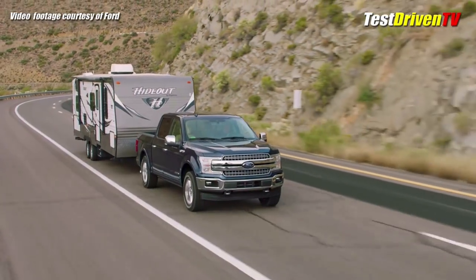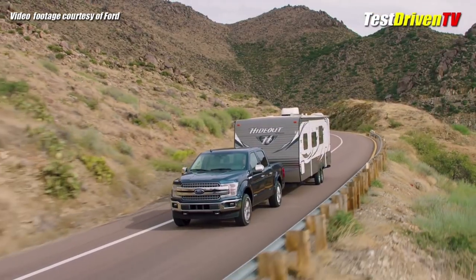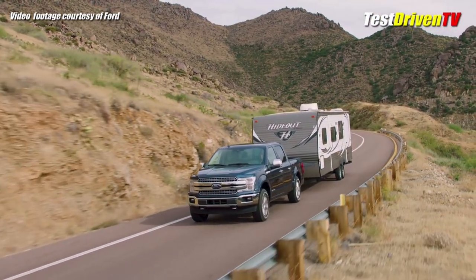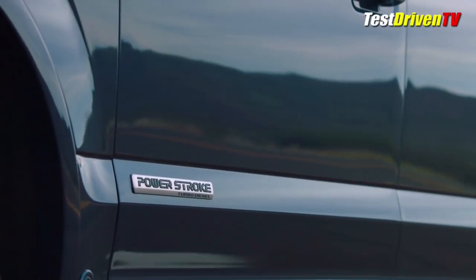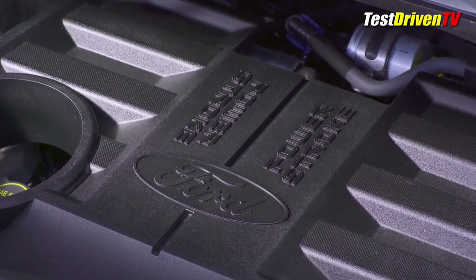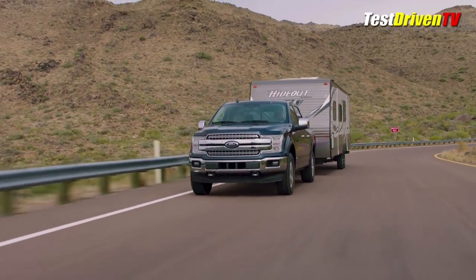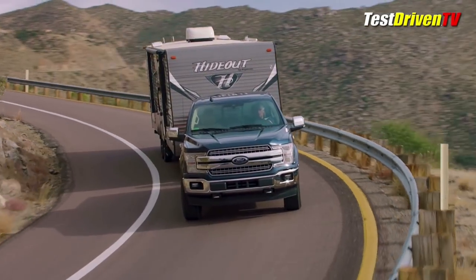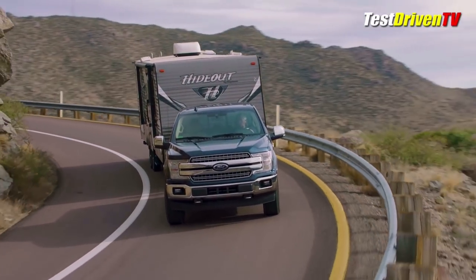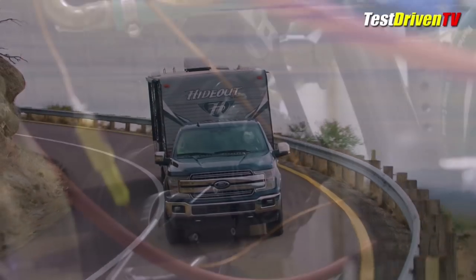Announced last year, the light diesel-powered Ford F-150 will arrive this spring as part of the 2018 model year with the company's long-proven 3.0-liter V6 turbo diesel under the hood, packing 250 horsepower and 440 pound-feet of torque. Topping the Ram EcoDiesel in those numbers, the new F-150 Power Stroke will also, at least for now, boast class-leading towing capacity of 11,400 pounds and a payload of 2,020 pounds.